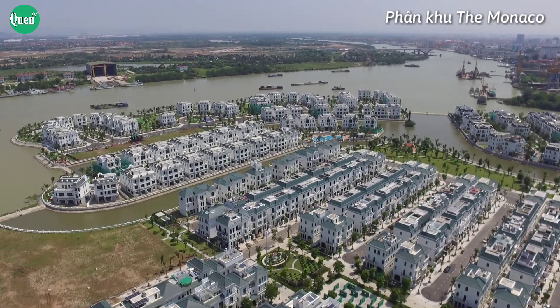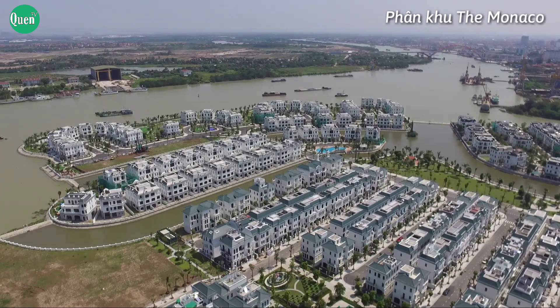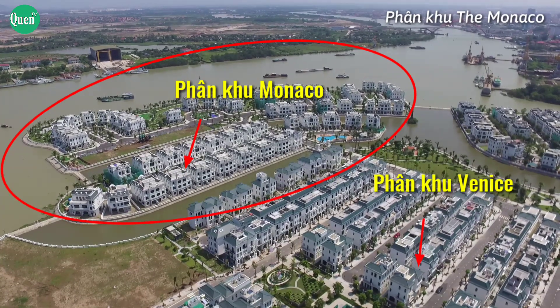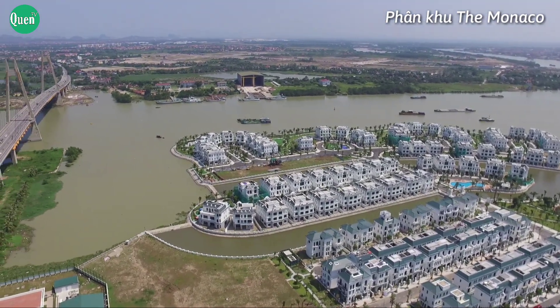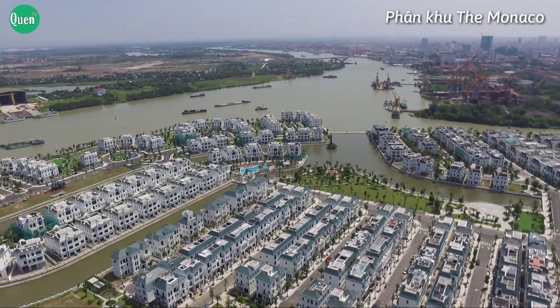Từ trên cao, ta có thể thấy cảnh quan tổng thể của phân khu The Monaco rất đẹp và hài hòa, cả về kiến trúc lẫn không gian cây xanh. QuenTV mời các bạn cùng quan sát ngắm nhìn phân khu The Monaco từ trên cao. Khu đô thị Vinhome Imperia Hải Phòng được xây dựng với mục tiêu phục vụ tốt nhất nhu cầu sống sang của giới trí thức và những doanh nhân thành đạt. Chính vì thế, dự án mang đến một chất sống mới, đậm chất đế vương.